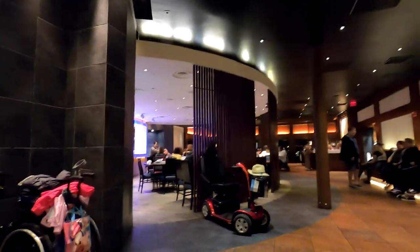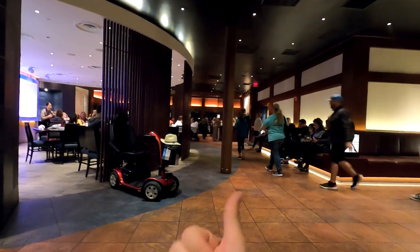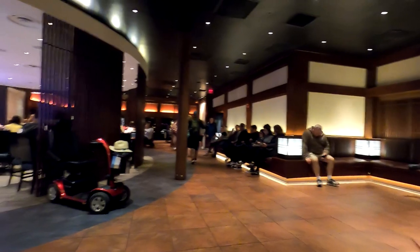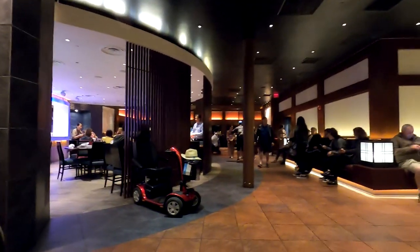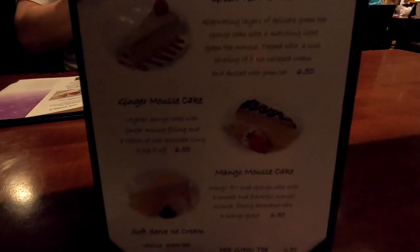We've got our buzzer here and it seems like it'll be maybe 30 to 40 minutes until we are seated. So just kind of waiting it out now — taking a look at the menu, kicking back and relaxing, just enjoying the views here. You can see a little bit of what the restaurant looks like all around us. Down that way is where we find Teppan Edo, the other restaurant, but this table service here in front of us — cool to see that kind of setup.